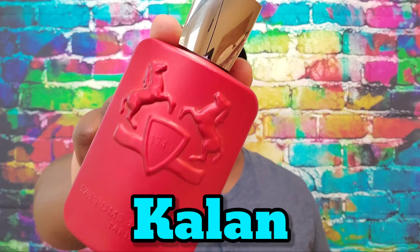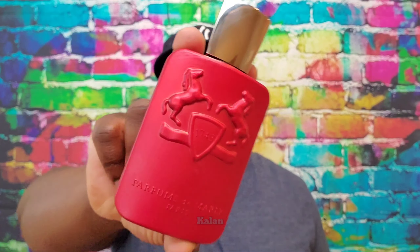One of Parfums de Marly's fairly new releases — I think it was their latest release, and they have another one coming out which I'm very excited for. The latest release from Parfums de Marly that I have is Kalan. Look at that dope red bottle. In my opinion it's a very nice clean bottle that I felt I needed in my collection, mainly for the color.